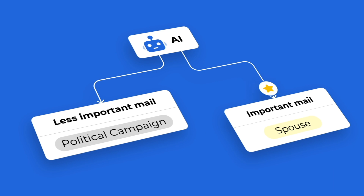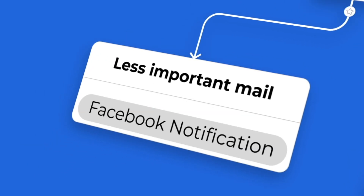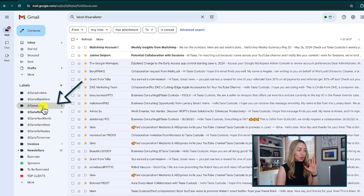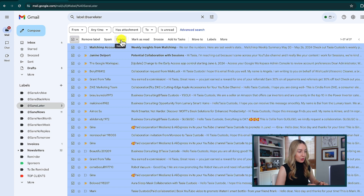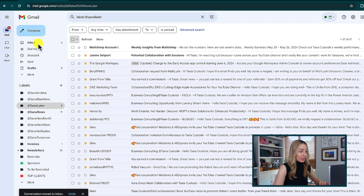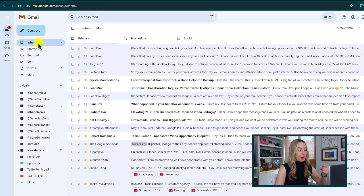SaneBox cleans unimportant messages out of the inbox and places them into a folder called SaneLater. This filtering is based on your individual email habits — which emails you open, which you respond to, how quickly, how often, etc. From the SaneLater folder, you can delete unimportant emails all at once, which quickly clears up inbox space without manually going through your entire inbox. And if something lands there that is actually important, you can simply drag it into your inbox and that will automatically retrain SaneBox so all future emails from that sender land exactly where you want them.